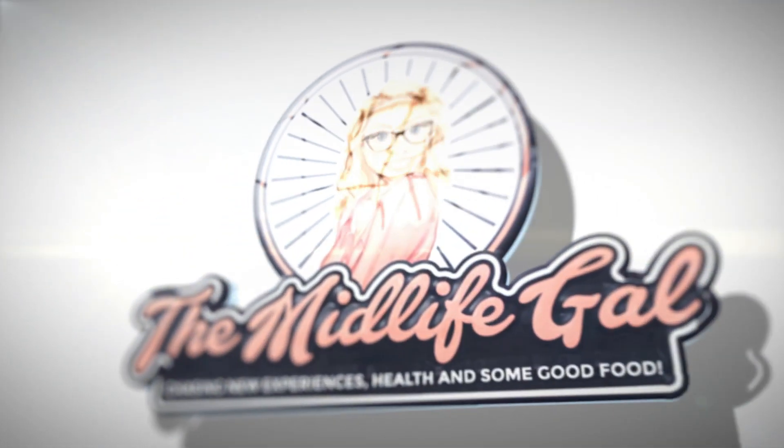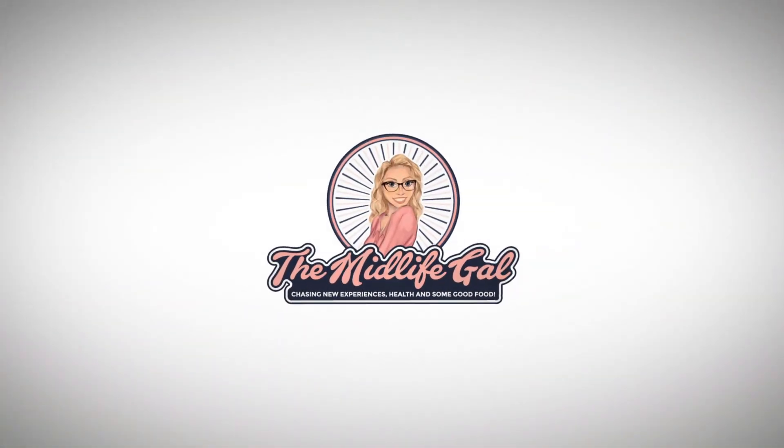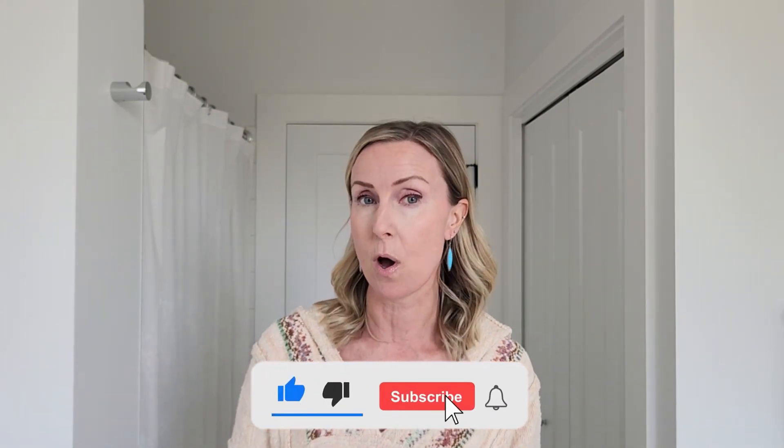Are you looking for an anti-aging regime that is not going to break the bank? I've got you covered. I recently tried microneedling with a pen. If you have seen other videos on my channel, you will see that I have tried SilFirm X, I've tried IPL, I've tried dermaplaning — I've tried a few things.